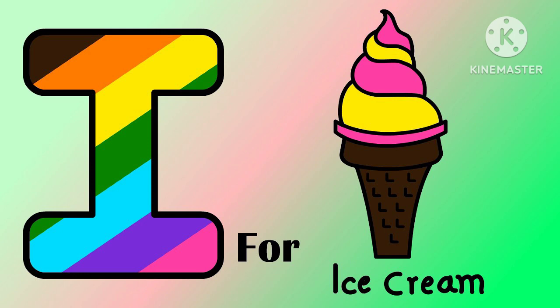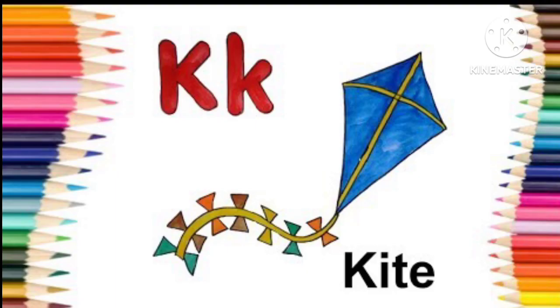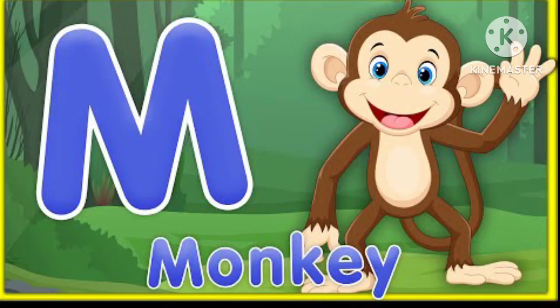I for ice cream, J for jug, K for kite, L for lion, M for monkey.